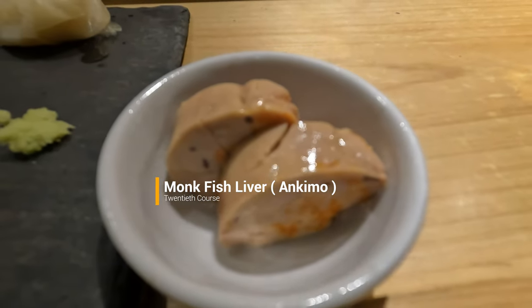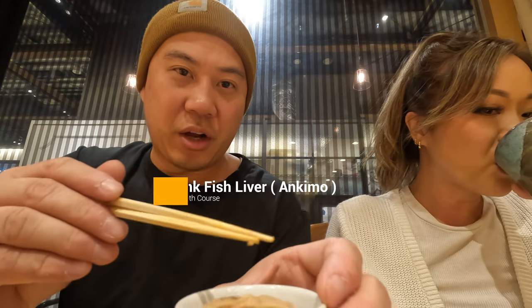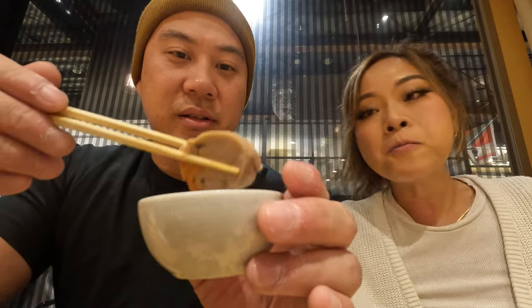Akimo, my favorite. This is so soft and tender. It's like super warm. So good. Delicious. It's probably one of the best ones I've ever had.